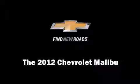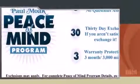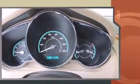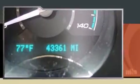Get excited about the 2012 Chevrolet Malibu. With fewer than 45,000 miles on the odometer, this four-door sedan prioritizes comfort, safety, and convenience. It features a front-wheel drive platform, an automatic transmission, and a 2.4-liter four-cylinder engine.